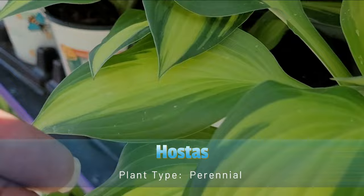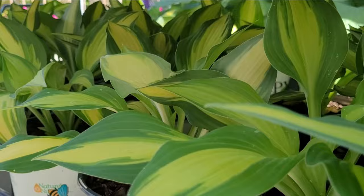Hostas are popular perennial plants, primarily known for their attractive leaves, which come in a variety of shapes, sizes, and colors.